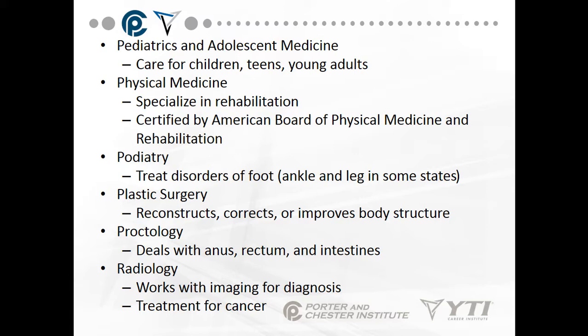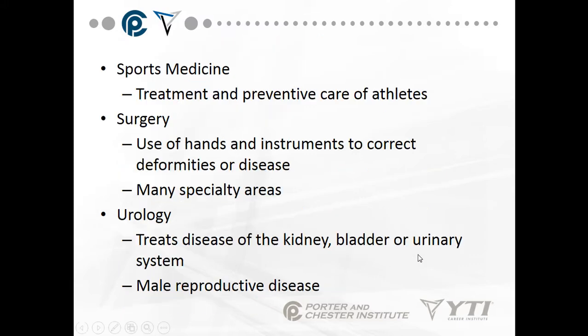Proctology deals with the anus, rectum, and intestines. Radiology works with imaging for diagnosis and for the treatment of cancers — you can have laser treatments done to shrink and destroy malignant tumors and masses in the head or prostate, areas that are hard to access surgically. For example, a friend's mother had a lump in her breast treated with radiation therapy for eight weeks, shrinking it from about ten centimeters down to one and a half before surgery.